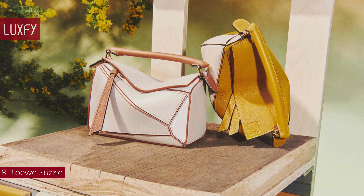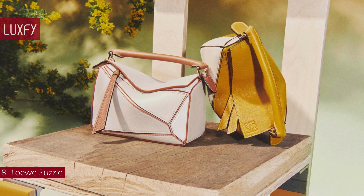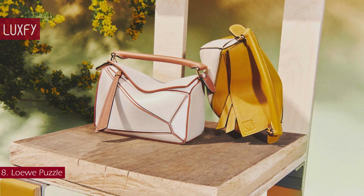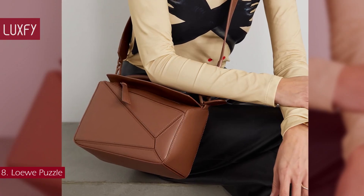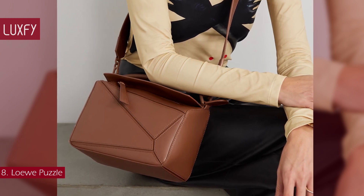Available in calfskin, pebbled calfskin, and goatskin, in regular, small, mini, and nano sizes, the bag didn't take long before turning up with all the chicest influencers and culture makers. This is that rare kind of bag that combines classic style with modernity and will not go out of style. This one is sold for $3,150.